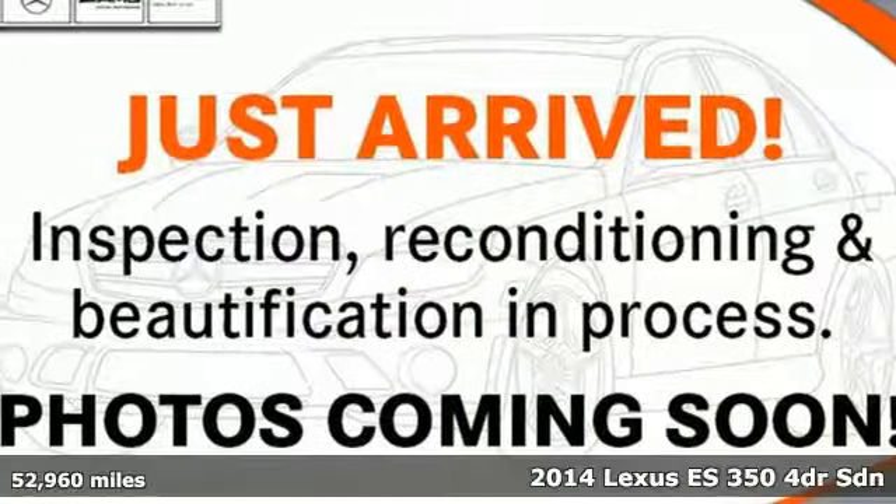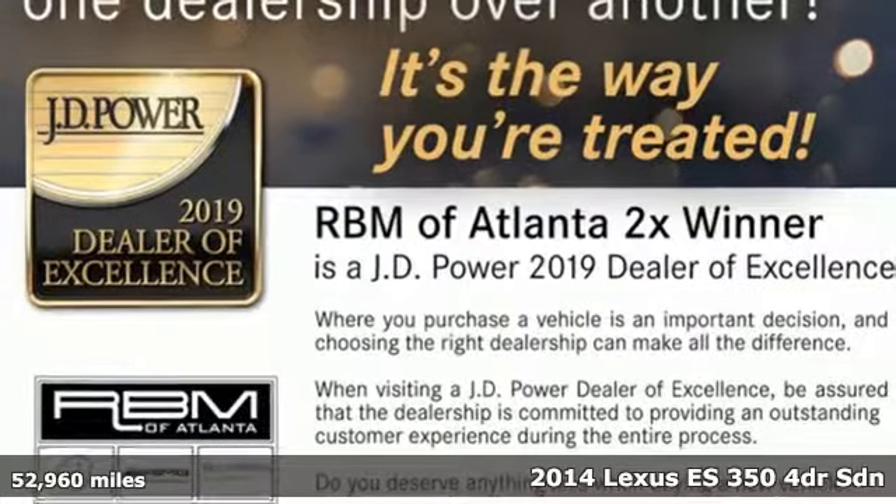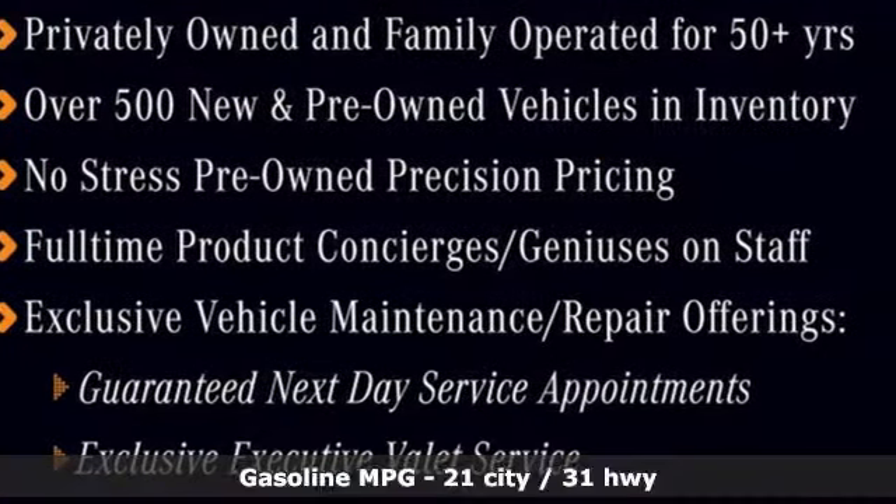It's a 2014 Lexus ES350. Enjoy the exceptional world-class luxury of this stunning sedan, filled with refined craftsmanship found in every detail. It boasts an impressive list of features like these.